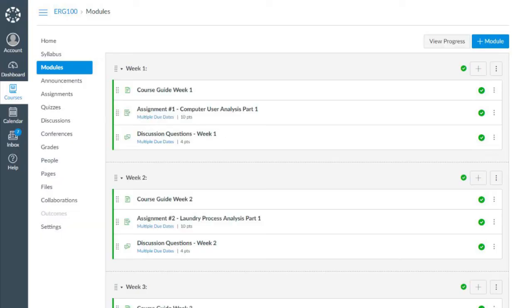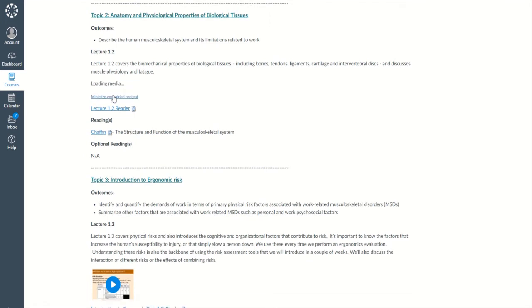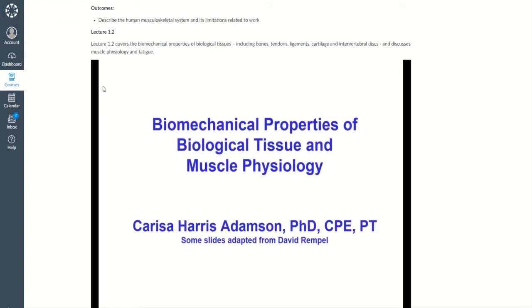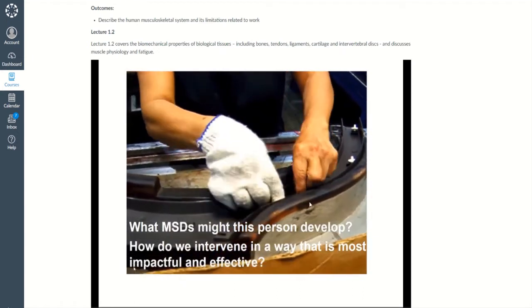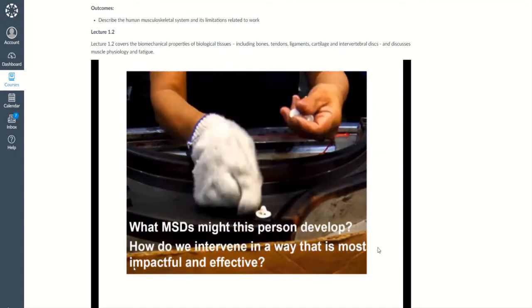We use a course management system to organize material each week into modules. Students will be able to follow the course guide in each module to learn about the topics presented. There are recorded lectures, required reading assignments, homework assignments, and a final project. Lectures are asynchronous, meaning they are recorded and posted online, accommodating students' busy work-life schedules.